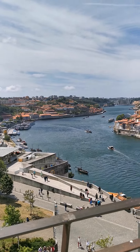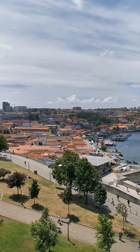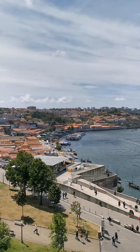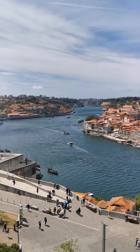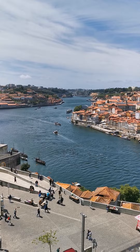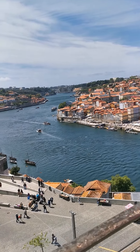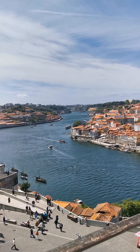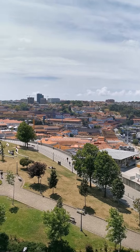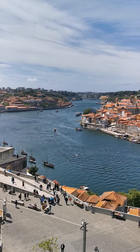After a sumptuous Italian lunch with a nice cold beer, we hike up to the top of the hill overlooking the Douro River — the Raca da Rivera on the right-hand side, and Nova Vila Gaia on the left-hand side, separated by this beautiful Douro River.